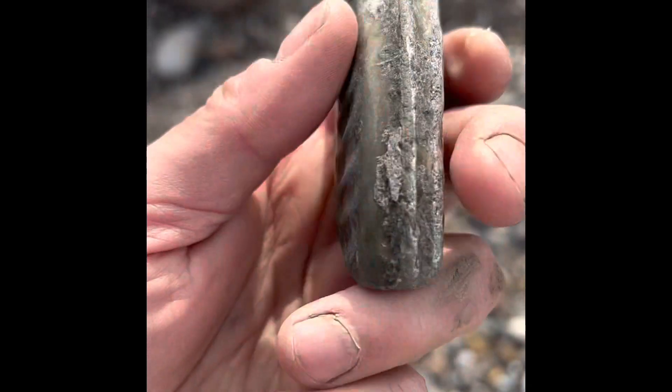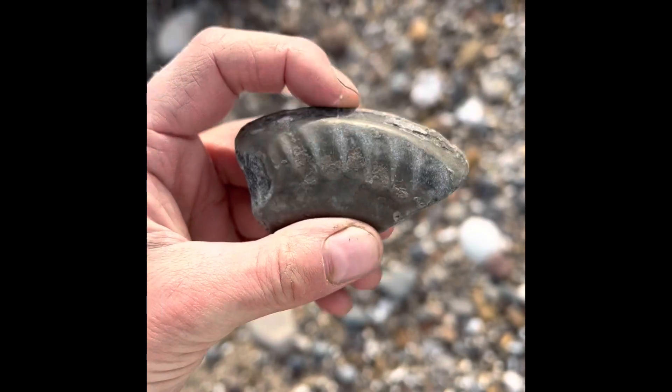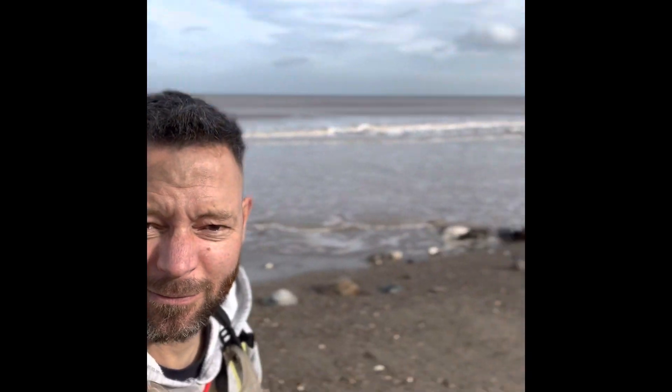Just picked this one up — it's only a fragment but it's very pyrite. That's it for now, tide's coming in very quick.